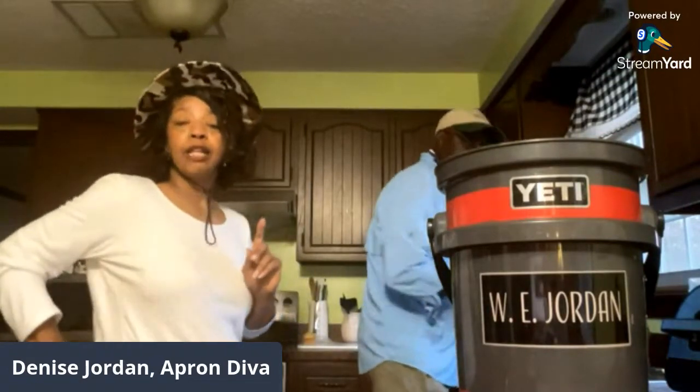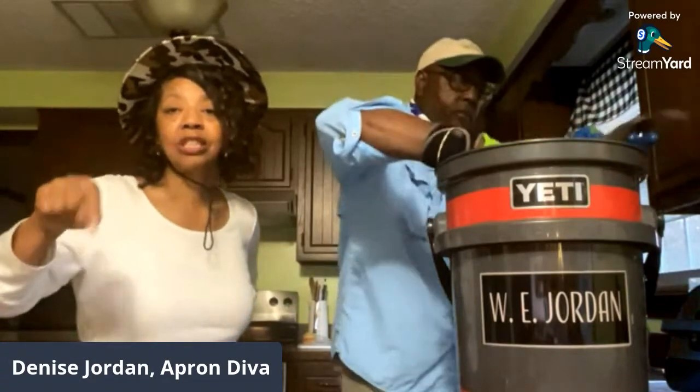Husband will take the fish to the garage to clean, skin, and fillet them. She won't show that on camera — it's too messy — but she has a prior video of him cleaning fish and will link it above and in the description box.